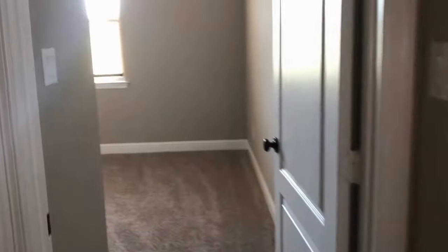To my right is another guest bedroom. Pretty nice size guest bedroom. This one has a standard closet. To the end is the other guest bedroom. This one as well with a standard closet.